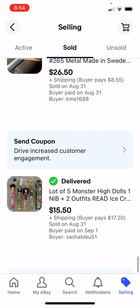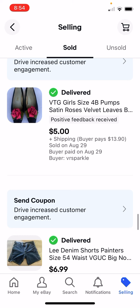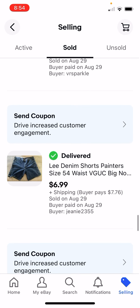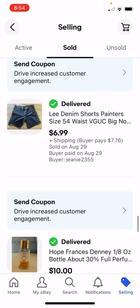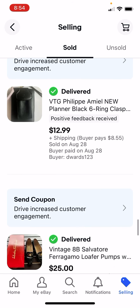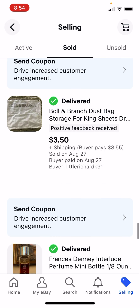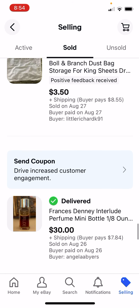Those Monster High dolls were a bad purchase. I barely broke even on those vintage shoes. I paid $1 for these shorts, got $7. I just wanted to get rid of this perfume - it's like one-third full and it's old, but I still got $10. This is just some junk from my sheet set - this old bag they came in - so $3.50 is better than nothing.